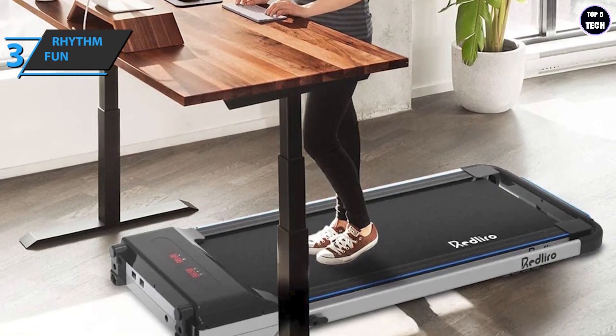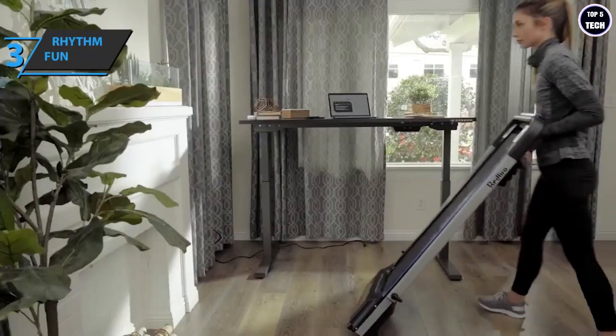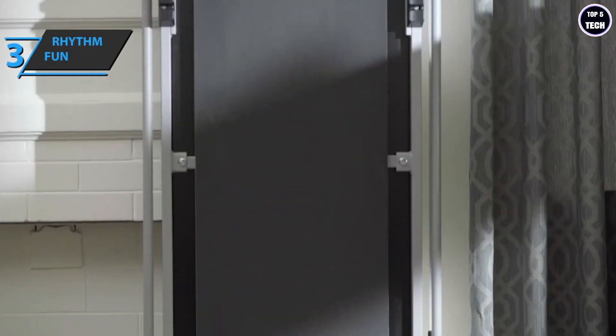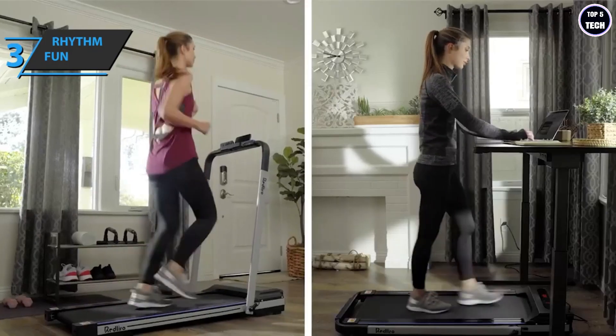The Rhythm Fun Under Desk Treadmill comes in the size of 154.94 by 76.2 by 20.32 centimeters while its weight is 44 kilograms. This is a quality product and all we can do is recommend it.